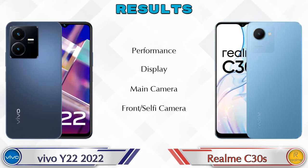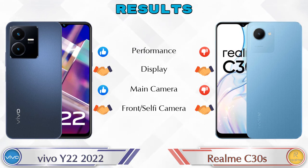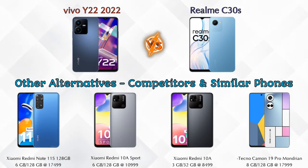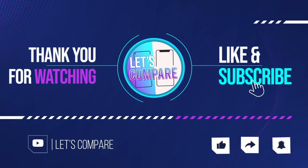Finally, talking about results: in performance, the Y22 is ahead; in display, both phones are the same; in main camera, the Y22 is ahead; and in front selfie camera, both phones are the same. Other competitors at the same price include Xiaomi Redmi Note 11, Xiaomi Redmi 10, Xiaomi Redmi 10A, and Tecno Camon 19 Pro Mondrian. Details about all competitor phones are available in the description. If you like our video, please like and subscribe. Thanks for watching.